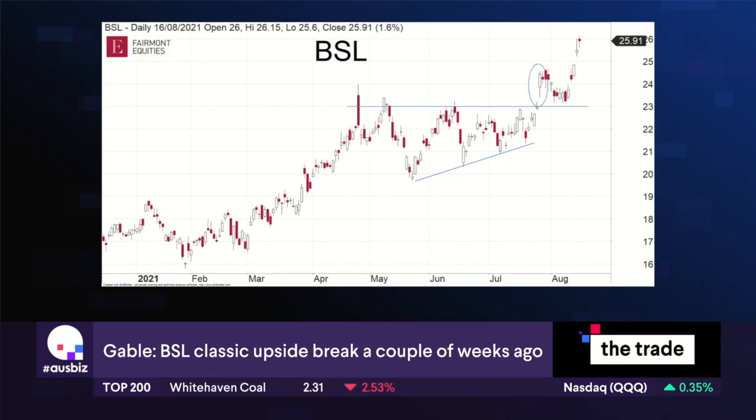If you're not holding BlueScope yet, of course in an uptrend you have your highs and lows, so I think you can wait for another little dip potentially back towards $25 and that'll be another buying opportunity, because I think this one's got further to run — it's going to be another big one.